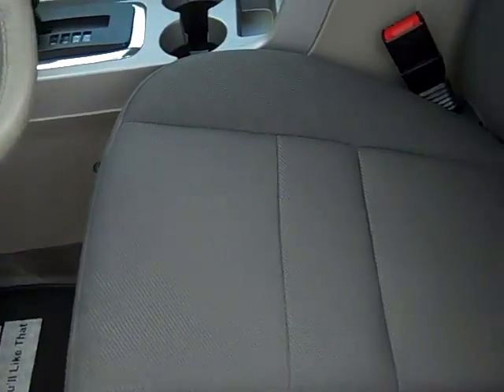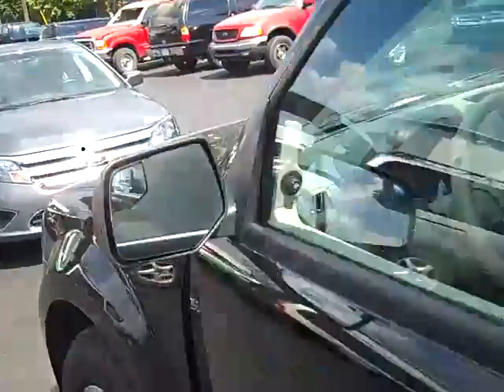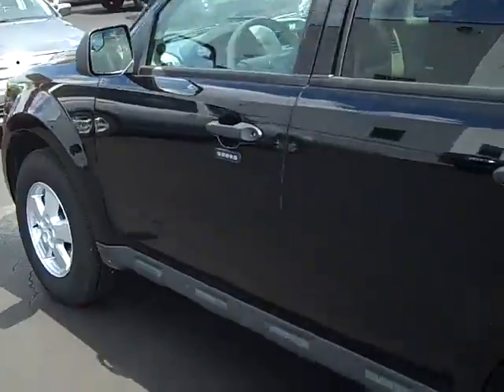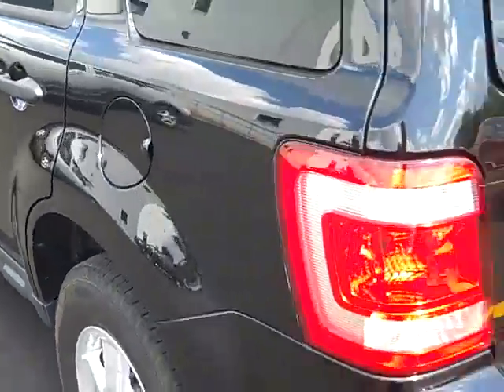It does have your gray sport cloth interior with a power driver's seat. As you look around the inside, you'll notice there's absolutely no rips, tears, stains or burns. This is a non-smoker vehicle with a clean Carfax. As you work your way down the driver's side, you'll notice there's absolutely no dents, dings, or rust on this vehicle.